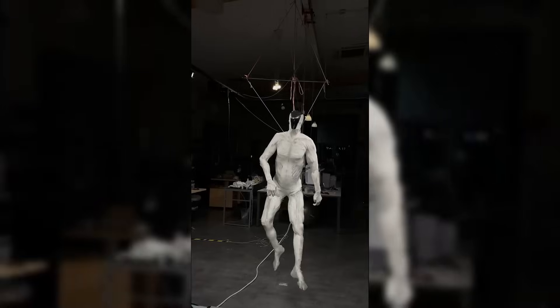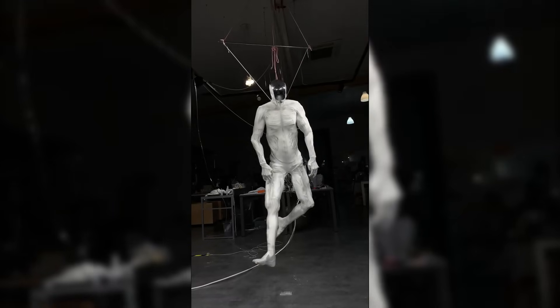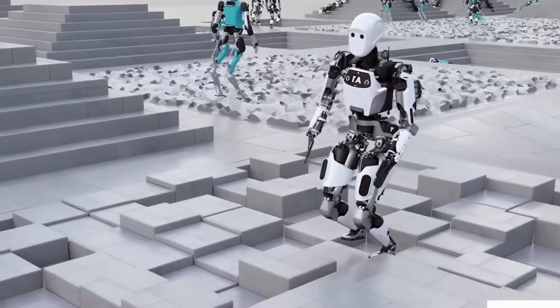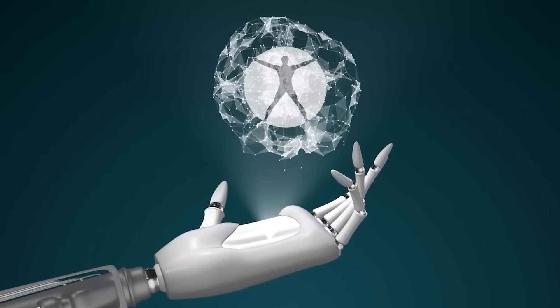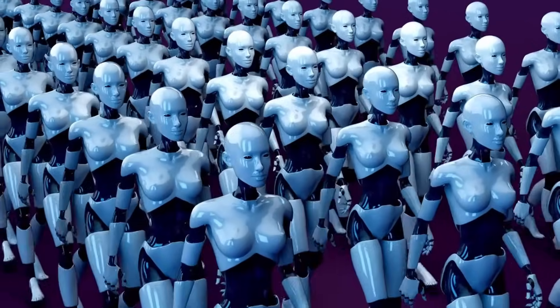The pricing structure for these initial units remains undisclosed, but company statements comparing them to limited-edition supercars suggest figures in the hundreds of thousands of dollars. This exclusivity ensures that early Protoclones will primarily go to research institutions, cutting-edge tech firms, and possibly high-profile entertainment projects where their capabilities can be showcased and studied.